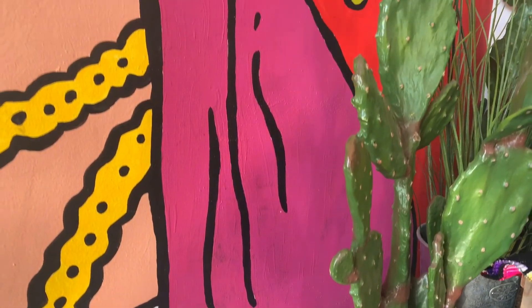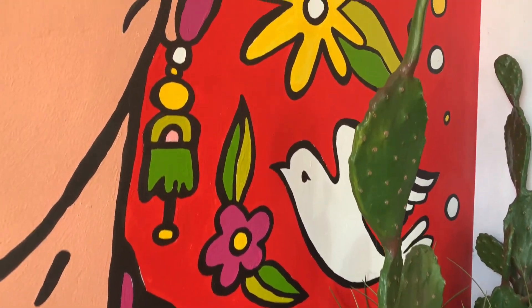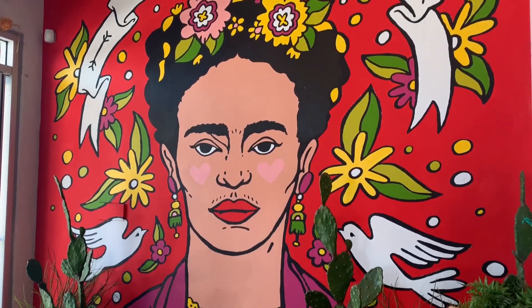Our next mural is inside Art Alexia and it's another beautiful Chanin Fulton original. It's beautiful, bold, and it's incredible how well everything flows together. Definitely visit both the shop and these two murals.